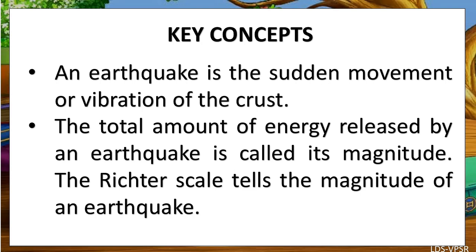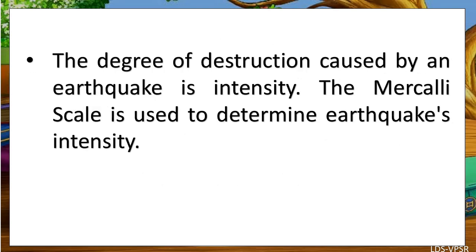Key Concepts: An earthquake is the sudden movement or vibration of the crust. The total amount of energy released by an earthquake is called its magnitude. The Richter scale tells the magnitude of an earthquake. The degree of destruction caused by an earthquake is its intensity. The Mercalli scale is used to determine an earthquake's intensity.